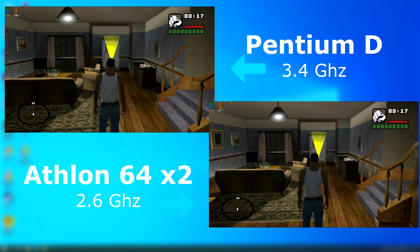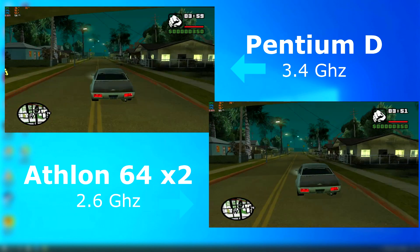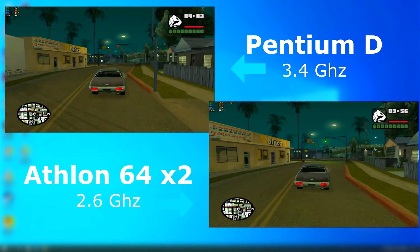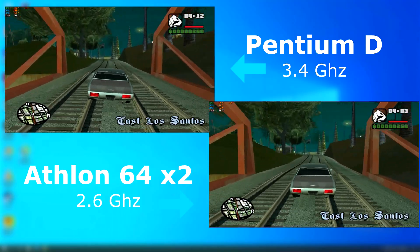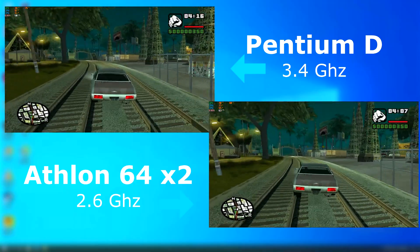GTA San Andreas was released about a year before either of these CPUs, so it definitely would be something that would have been played on either. In the living room the FPS seems to be about the same, but once we get out and start driving around, the Athlon definitely pulls ahead — almost always 10 to 20 FPS higher than the Pentium.